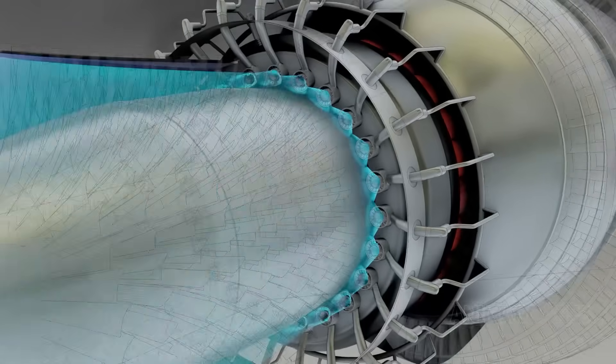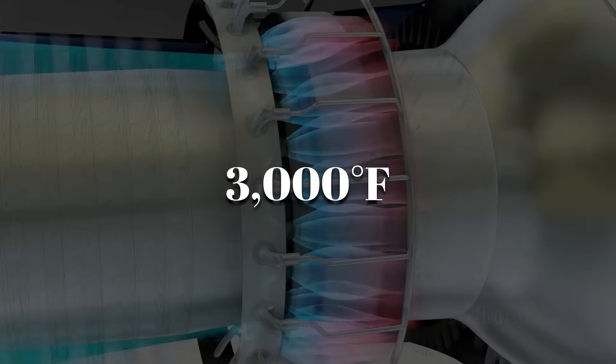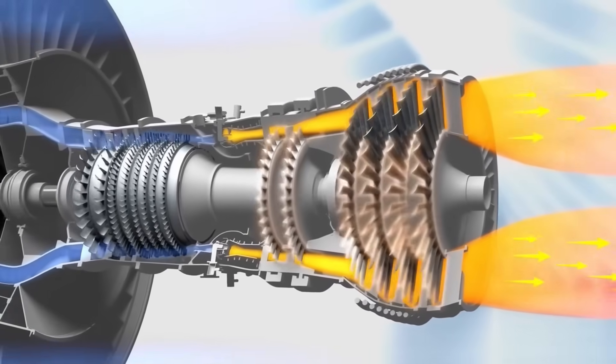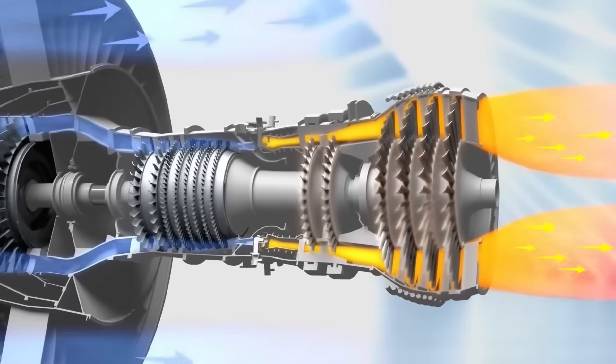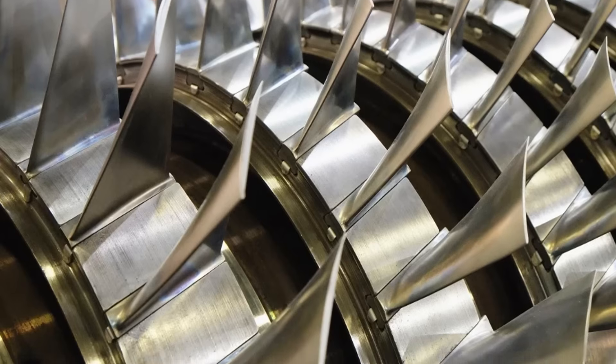Nickel-based super alloys handle the turbine's inferno, where temperatures soar beyond 3,000 degrees Fahrenheit. These metals don't just survive the heat — they thrive in it, holding their shape under insane stress. Ceramic coatings are sprayed on like armor, forming thermal shields that deflect the inferno.